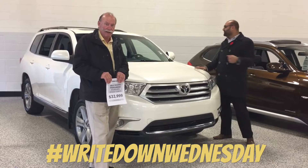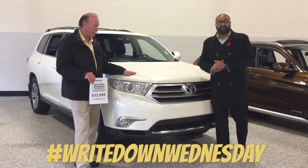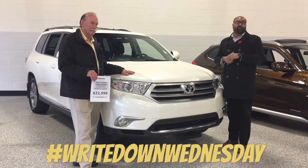I want to introduce you to this lovely 2013 Toyota Highlander that just arrived. It is a 7-seater sport edition with leather seats, heated seats, and also a great sunroof with a backup camera.